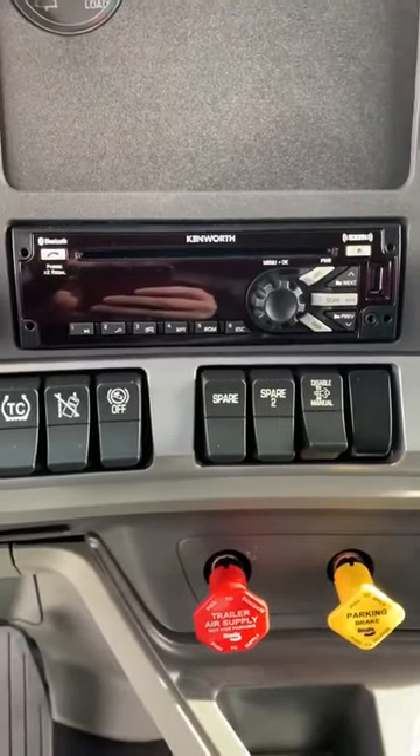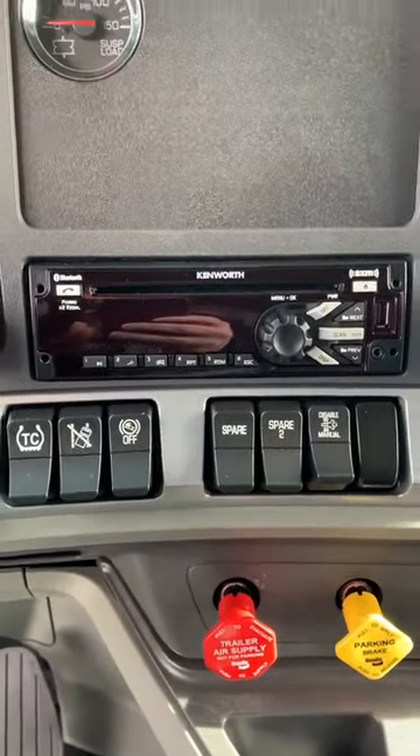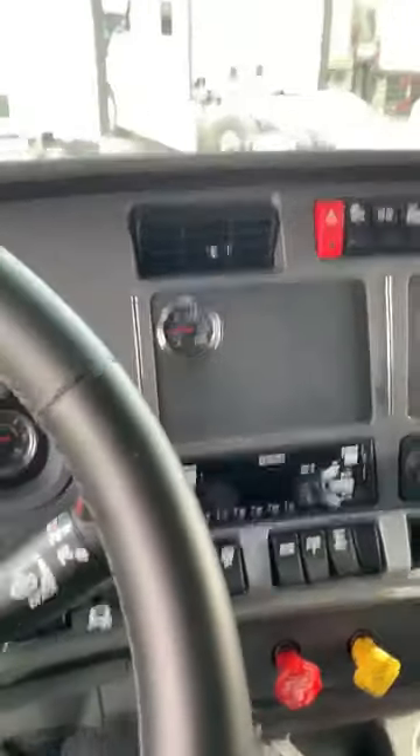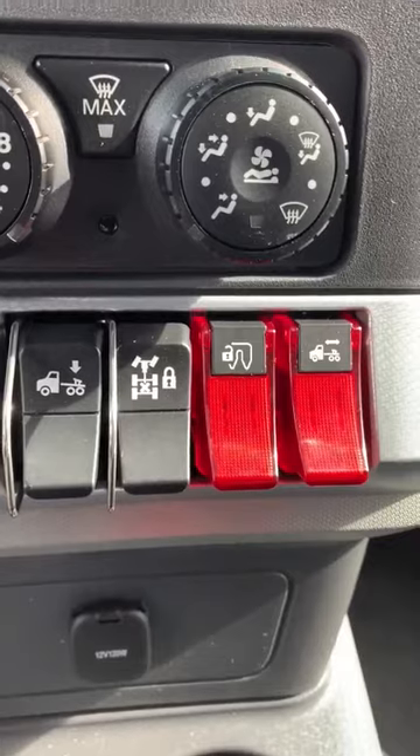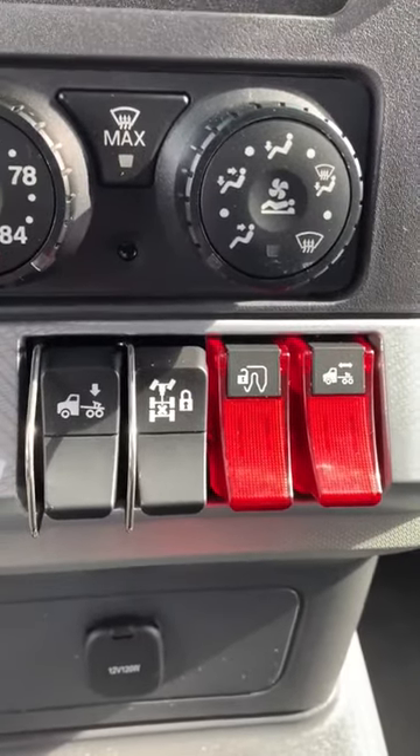Baylor pays for your all-access Sirius XM subscription, so you don't have to mount something on your dash. Going forward, we have automatic fifth wheel releases, air slides, traction control, and airbag dumps — all in our truck.